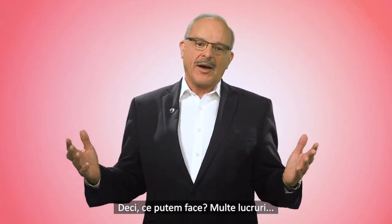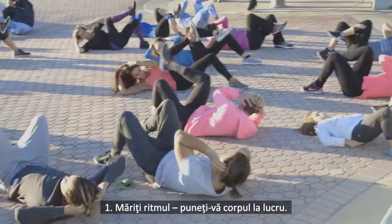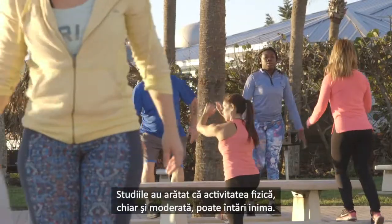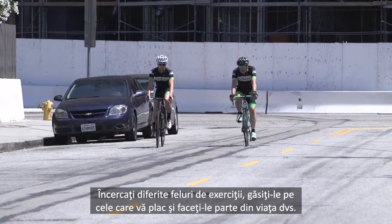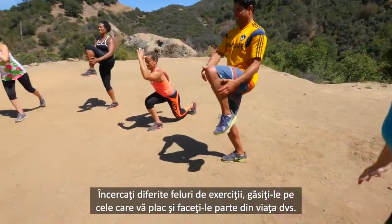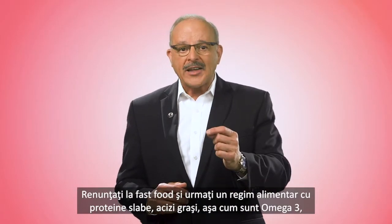So what can we do about it? Plenty. Number one: step up your game — get your body moving. Studies show that even moderate physical activity can strengthen the heart. Even if you aren't interested in playing sports or joining a gym, simply walking can make a big difference. Try different types of exercise, find the ones you really enjoy, and make them a regular part of your life.